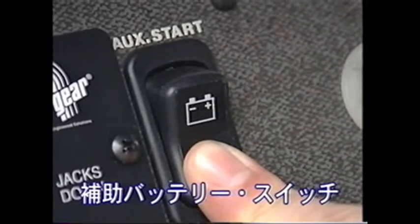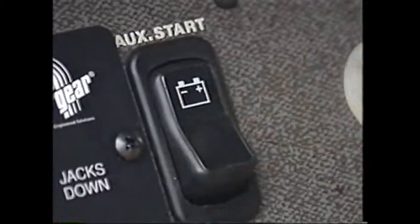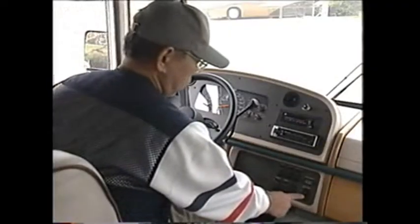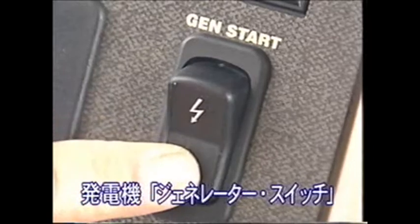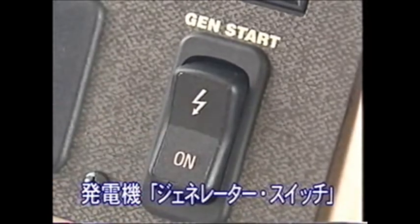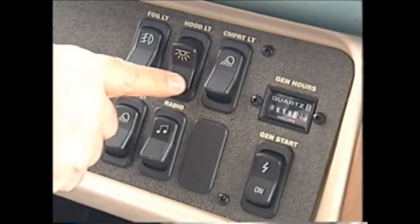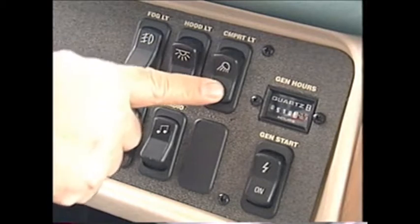ダッシュボードのオグジャリースタートスイッチを数秒間押しながら、イグニッションキーを回します。走行中でも電気を供給してくれるジェネレータースイッチは、数秒間押し続けると発電機が作動します。その他、各種照明スイッチなど、大きく使いやすいレイアウトになっています。